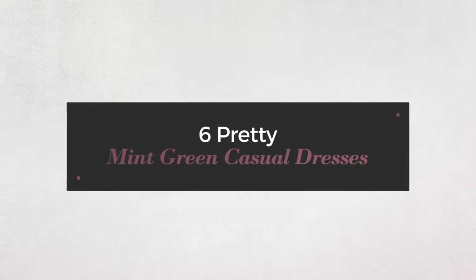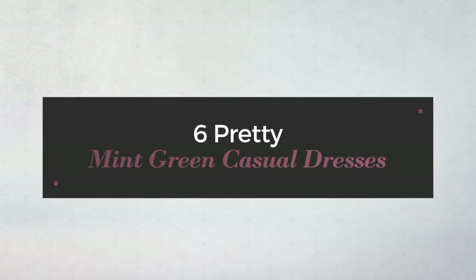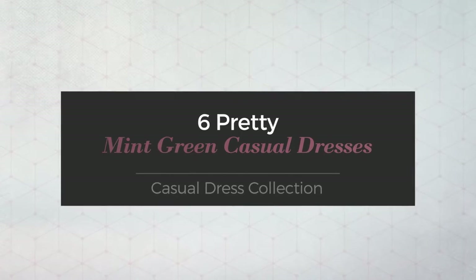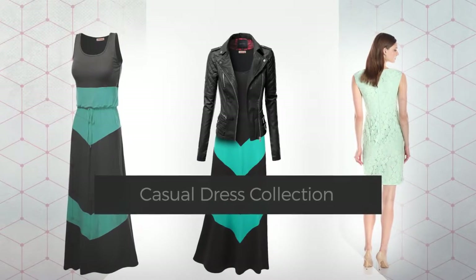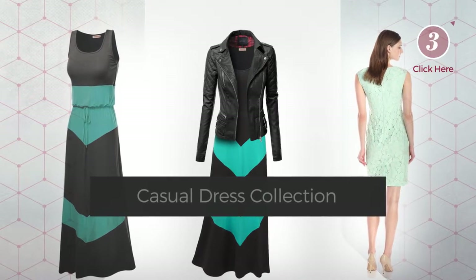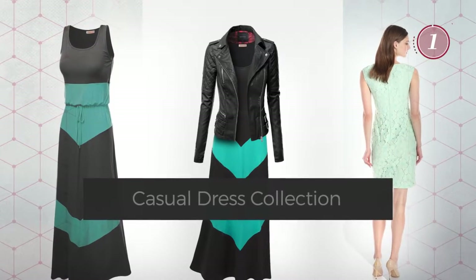6 Pretty Mint Green Casual Dresses, handpicked from over 3,000 fashion designers' catalogs. At any time, click the circle and get the details about your favorite dress.